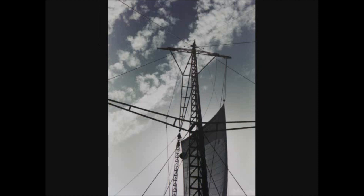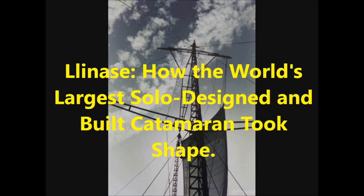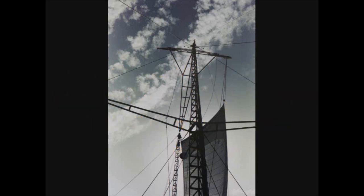I trust you enjoyed this video about Linnaise. For those interested in further information there is an e-book available online entitled Linnaise: How the World's Largest Solo Designed and Built Catamaran Took Shape. Thank you for your interest.